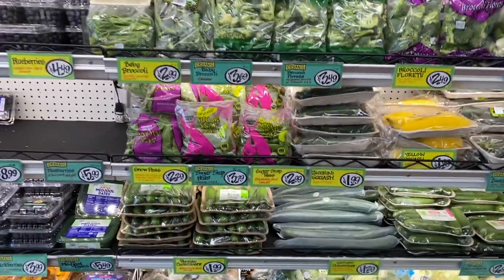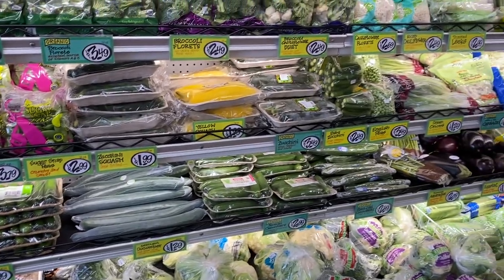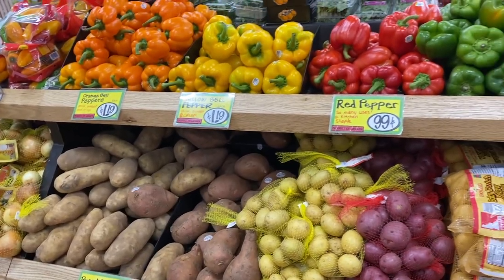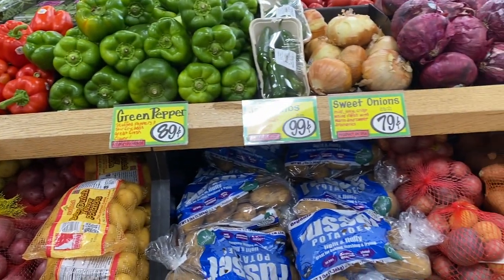Let's not forget about the vegetables. Broccoli, zucchini, squash, cauliflower. We got some potatoes, peppers, sweet potatoes, onions.